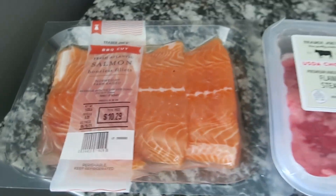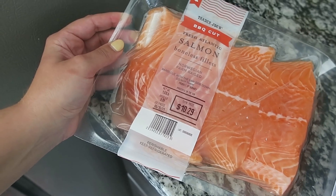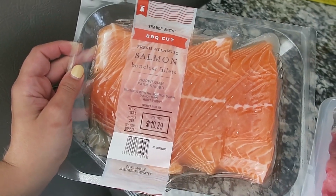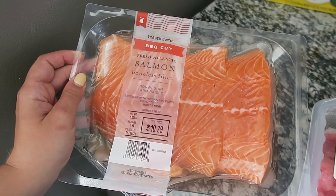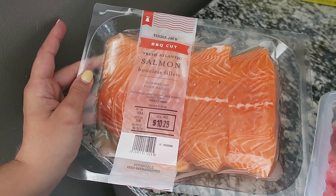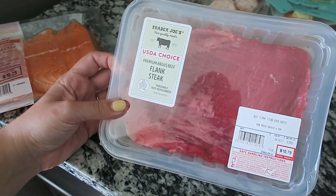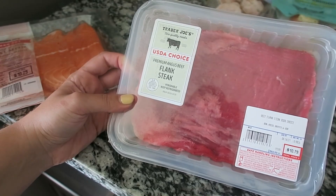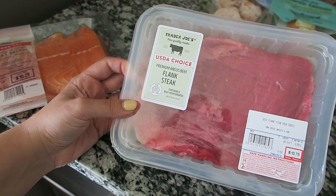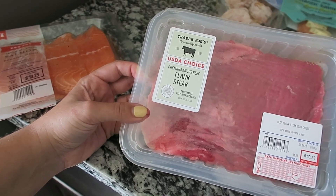The barbecue cut salmon is awesome to put on the grill. It's a little bit thicker, so it's easier to cook and easier cleanup. You cook it skin-side down and do not turn it — it makes a really delicious grilled salmon. I also got basic flank steak, which is hard to find locally, so I always pick it up at Trader Joe's. I like to marinate it with soy sauce, sesame oil, onions, and chives — it's really good on the grill.